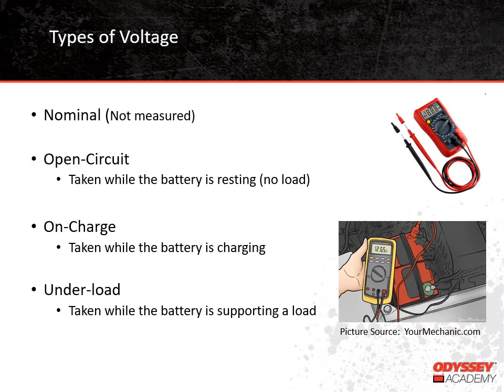Moving on to on-charge voltage readings — this reading is taken while the battery is charging. It's normal for a 12-volt battery to have an on-charge voltage reading well above 14 volts, depending on what phase of charge is happening. We recommend that our thin-plate pure-lead batteries absorb charge for several hours at 14.7 volts. In floating applications, where the battery is constantly charging to maintain a full state of charge, the float voltage for our thin-plate pure-lead batteries is about 13.6 volts.